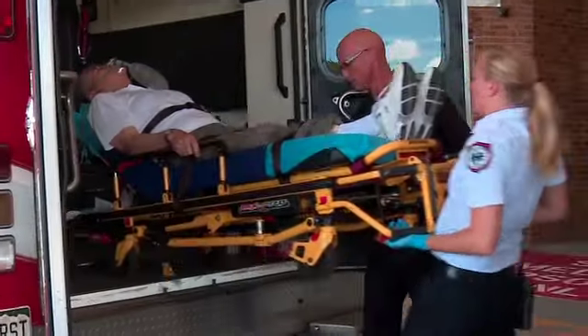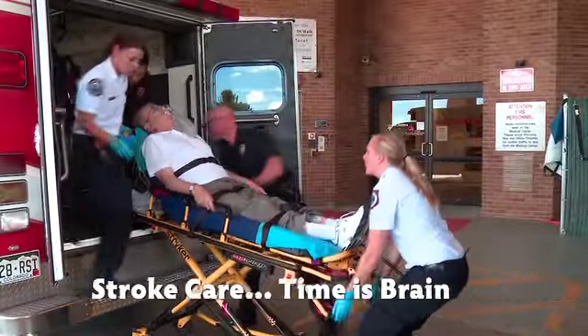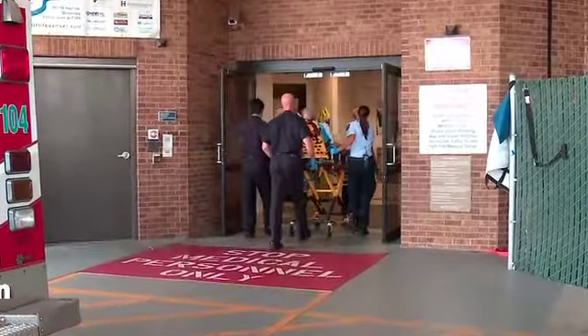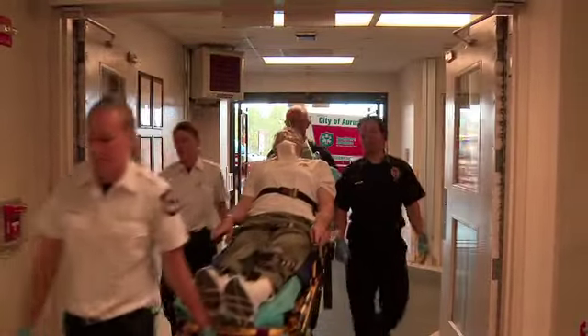When it comes to strokes, the Medical Center of Aurora knows that time is brain. In addition to being a primary stroke center, we now offer the latest in stroke technology: remote presence robotics.